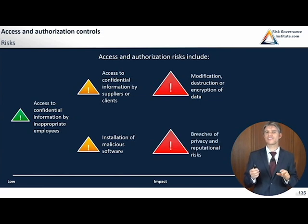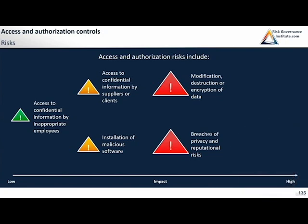Breaches of privacy and reputational risk are at the extremely high impact end. When firms get targeted, it's quite embarrassing — they have to tell shareholders, and management is under fire. Organizations can face legal, reputational, and regulatory risks due to frameworks like GDPR in Europe and different privacy frameworks that make it extremely problematic when private user data is breached.